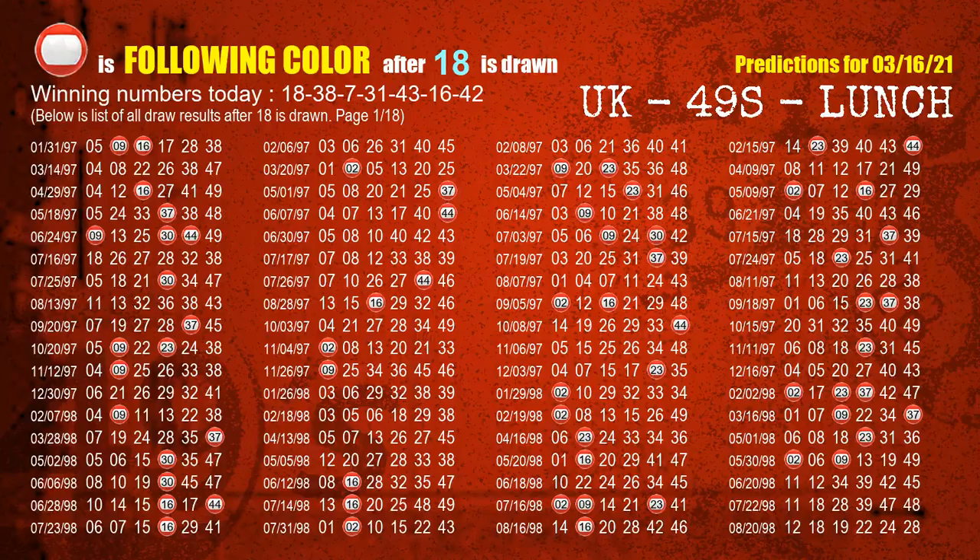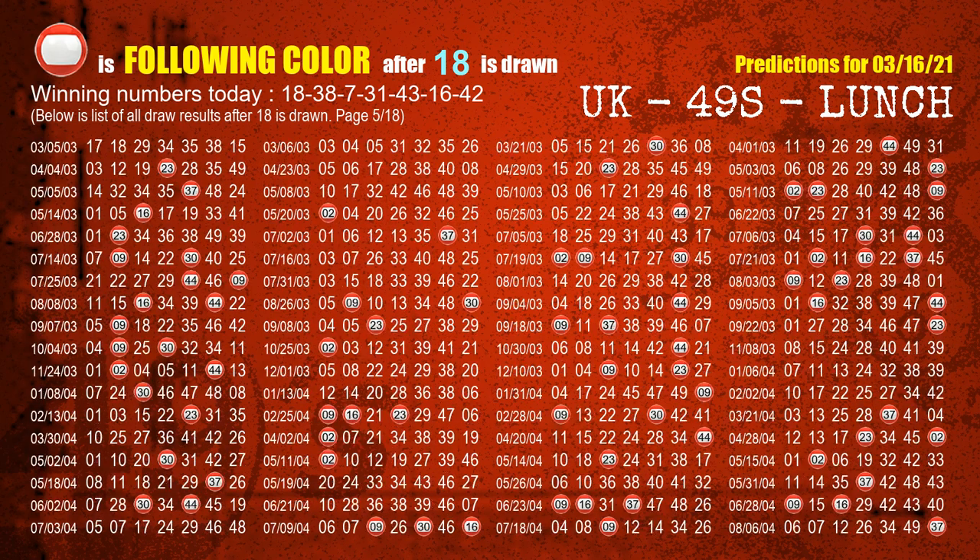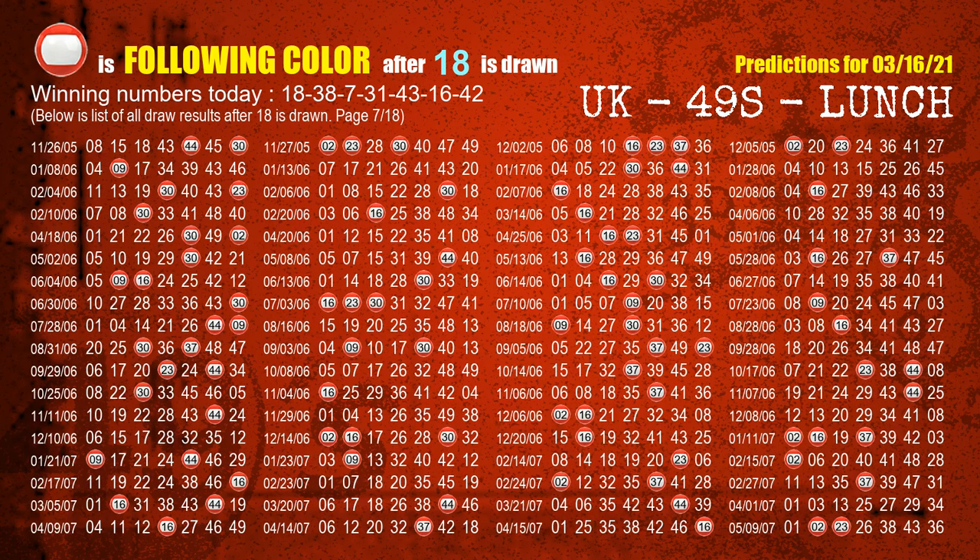Besides following ones, we need more clues for winning numbers of next draw, so we will find out the most drawn ball color through today's result. Following ball colors refer to the color of those numbers being picked on the next draw after this one. The first winning number is 18. The most frequently following color is red when 18 is the winning number in the last draw. We already highlight the color red with a color ball image for you.